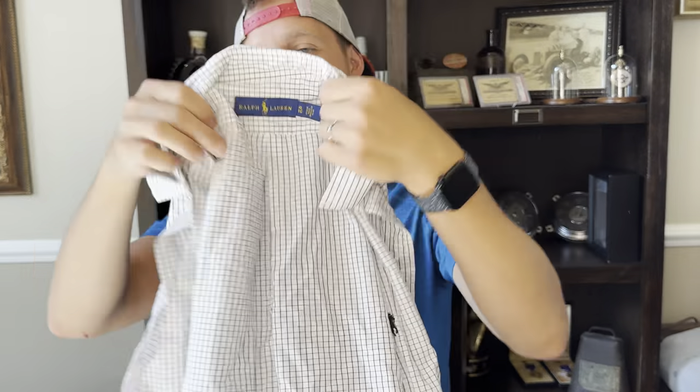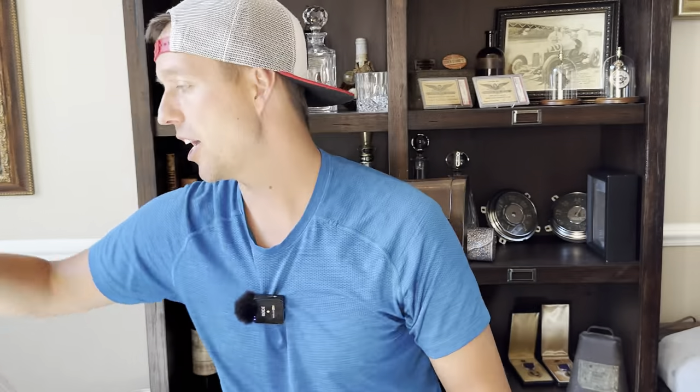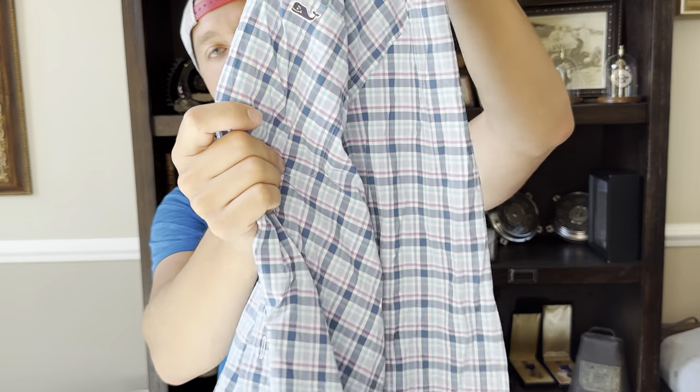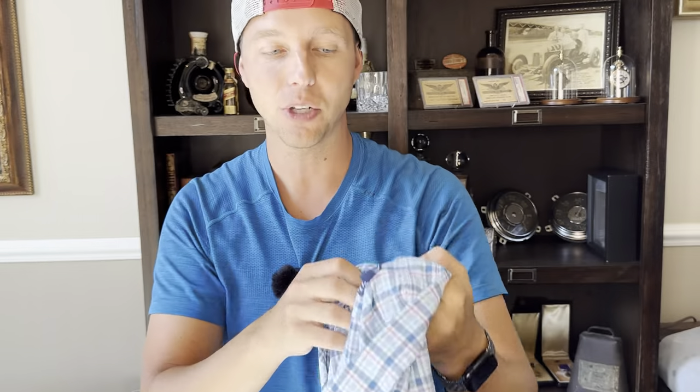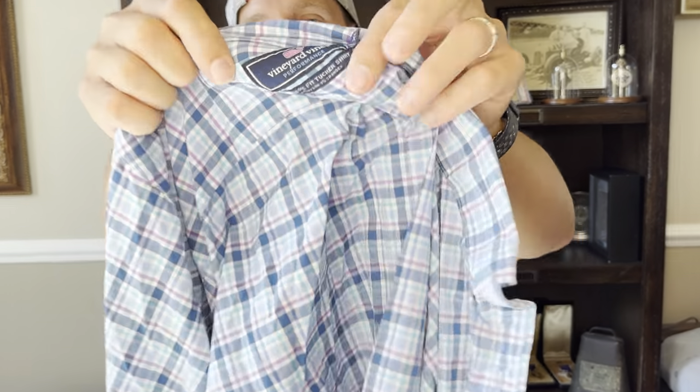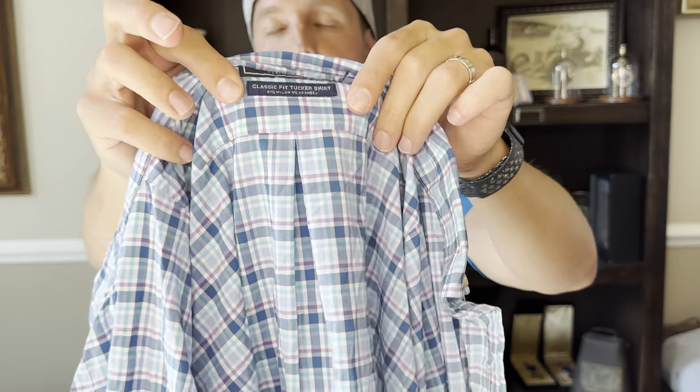Next one — Polo Ralph Lauren XL with the check, black check and black pony, $4.99 into $17.99. Then this is actually a performance Vineyard Vines. Like I said earlier, if it's performance with nylon or polyester — this has a nylon spandex blend — it'll sell for more than cotton. Cotton Vineyard Vines sell for like $17.99-$18.99 plus shipping; performance is more like $20-$21 plus shipping.